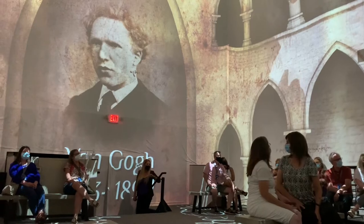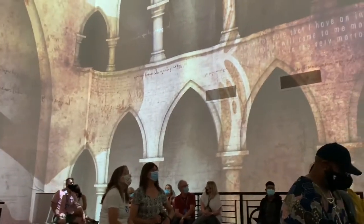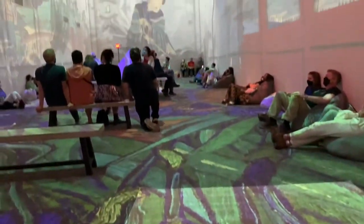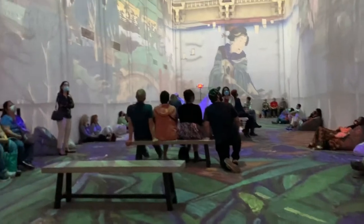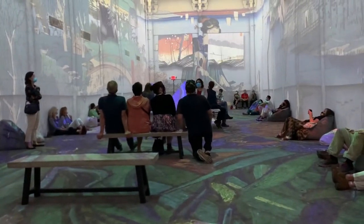The music and the digital mapping is beautiful and it really walks you through a 30-minute plus show all about Van Gogh and his paintings, different periods he went through. You are actually immersed from the floor to the ceiling in the artwork. It's extremely inspiring. We learned so much.